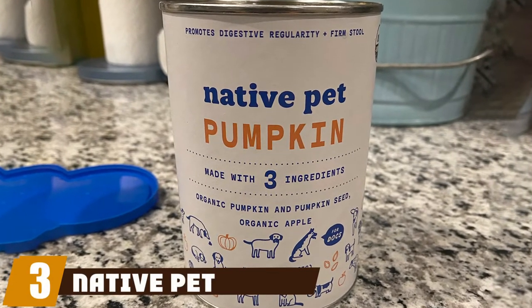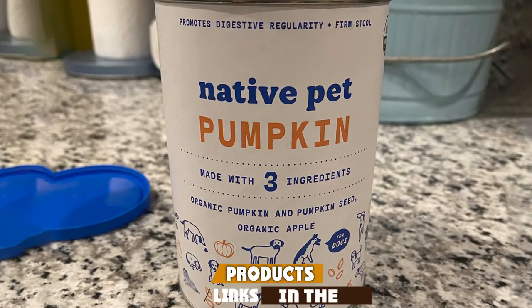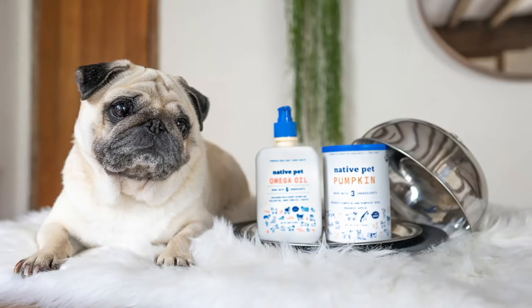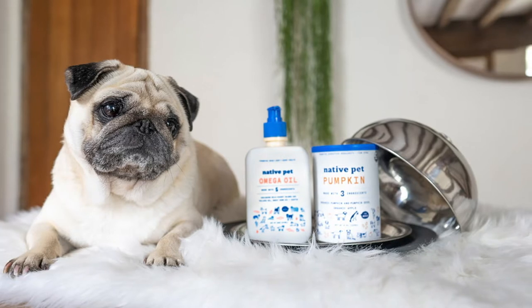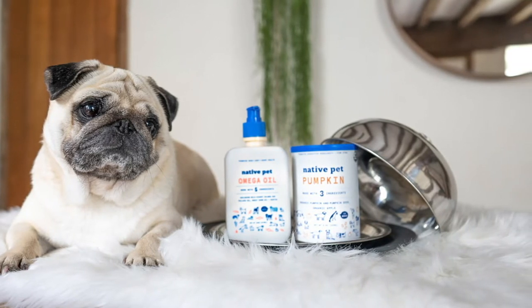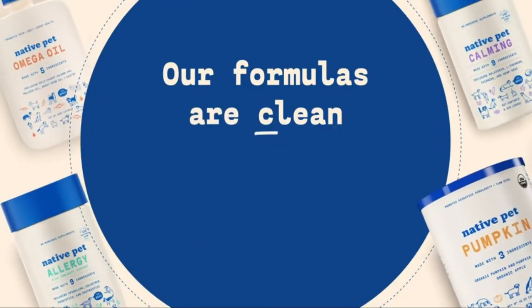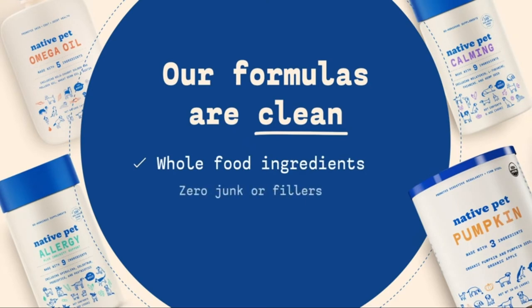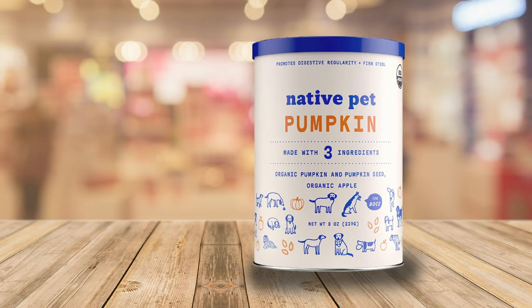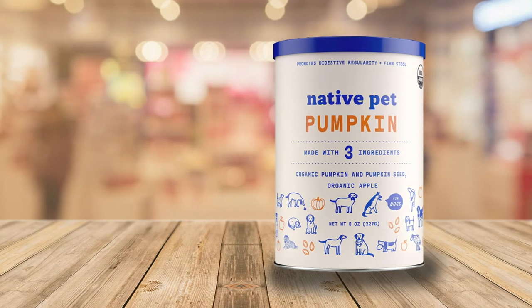The number three position is held by Native Pet Organic. Canned pumpkin puree is great for its wide availability and general affordability, but there are a couple of drawbacks. First, it can be wasteful — if you have a small dog, a large can of pumpkin puree might be overkill. Yes, you can refrigerate leftovers, but most folks just throw away the excess. Powdered pumpkin allows you to prepare just the amount you need, which is great for smaller dogs. It's also easier to travel with — just add water to make puree.